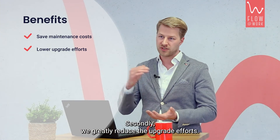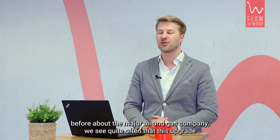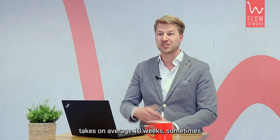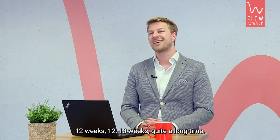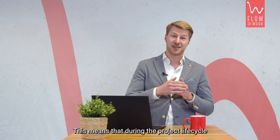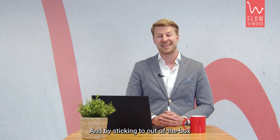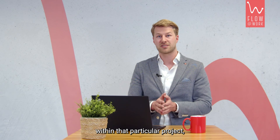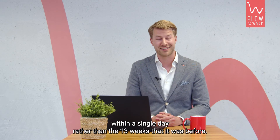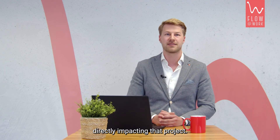Secondly, we greatly reduce the upgrade effort. Going back to the example of the major oil and gas company, we see quite often that upgrades take on average 12 to 13 weeks — quite a long time. ServiceNow comes out with an upgrade every six months. During a project lifecycle we usually see one or two upgrades. By sticking to out of the box within that particular project, we actually saw that an upgrade could be done within a single day rather than the 13 weeks it was before. That was a great opportunity we saw directly impacting that project.